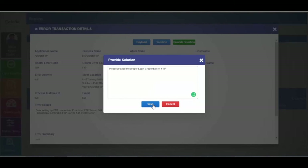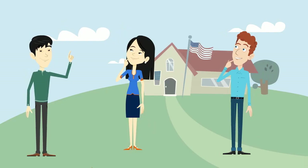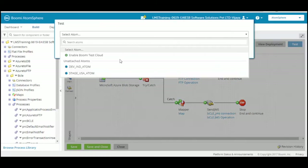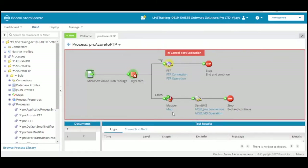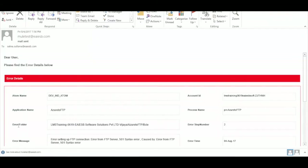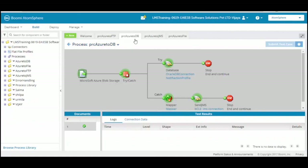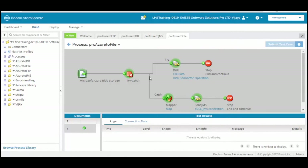After writing the solution, click the save button to save the solution. John, what happens if the same exception repeats? That's a good question Bob. Now let us test the Azure to FTP process again. It will notify the new user which we provided in the previous step. Now you can observe the mail with all the error details. This time we got solution 2 in that mail. Now let us run the other 3 application processes: Azure to DB, Azure to JMS, Azure to file. Here you will be getting 3 different types of errors: DB error, JMS error, and file path error respectively.